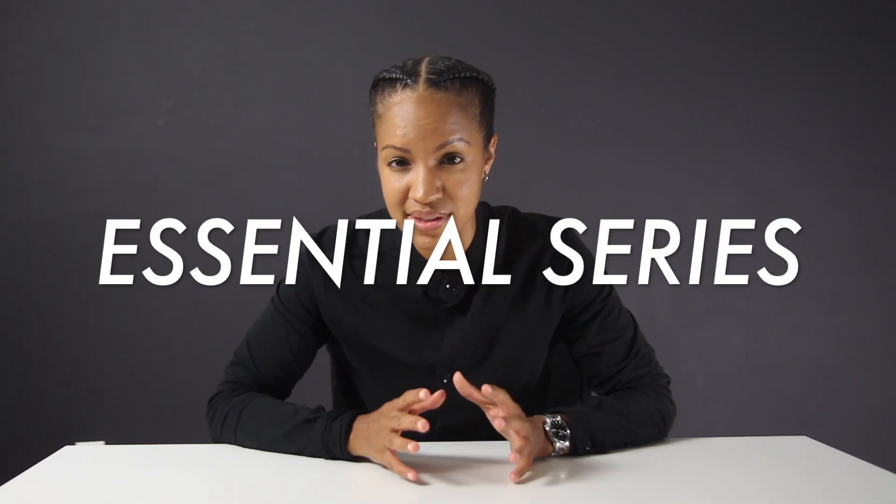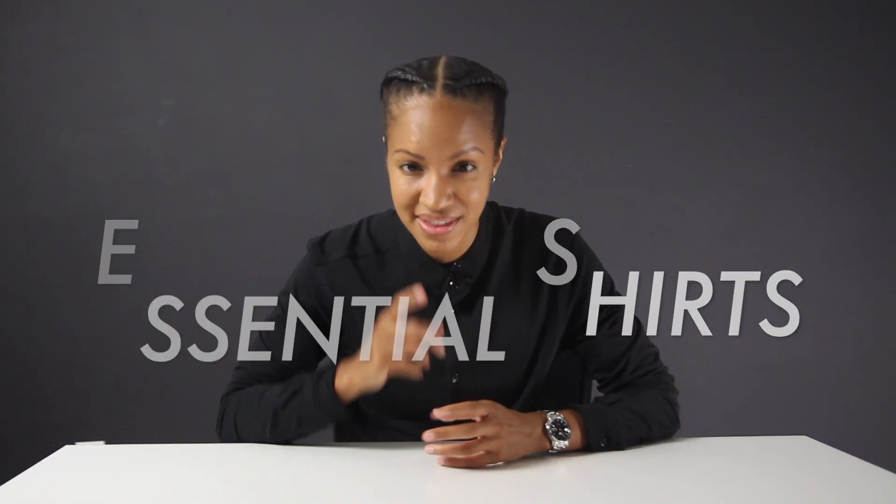Today I have something special for you guys, something I'm very excited to share with you. It's what I'd like to call the Essential Series. Because I know a lot of you are working on improving your style and aren't sure where to begin or what items to get first, I thought it would be helpful to create a list of items I would get if I were building my closet from scratch. Today's video is 11 Essential Shirts That You Need.